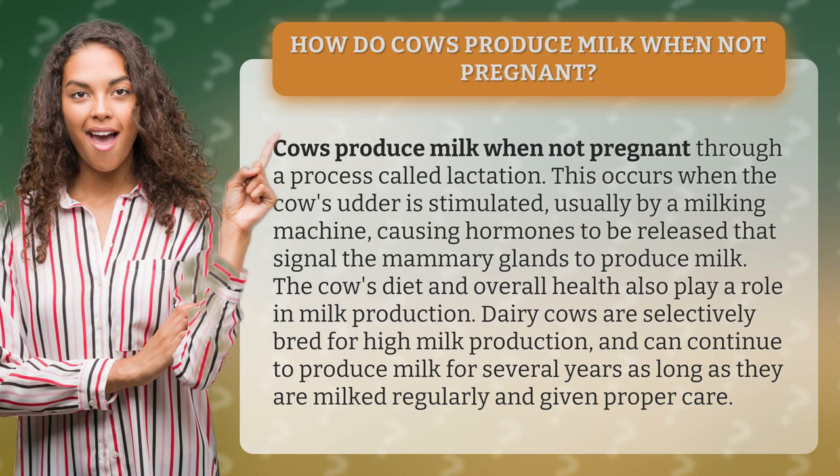The cow's diet and overall health also play a role in milk production. Dairy cows are selectively bred for high milk production and can continue to produce milk for several years, as long as they are milked regularly and given proper care.